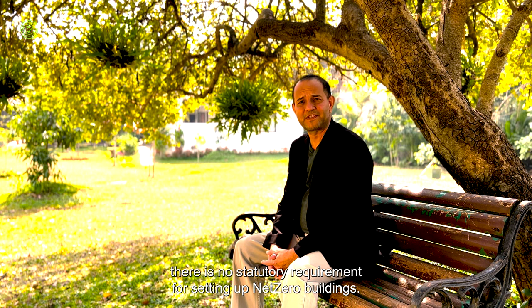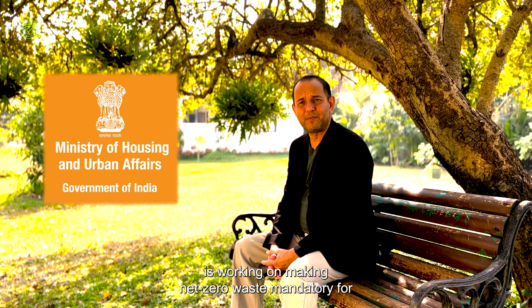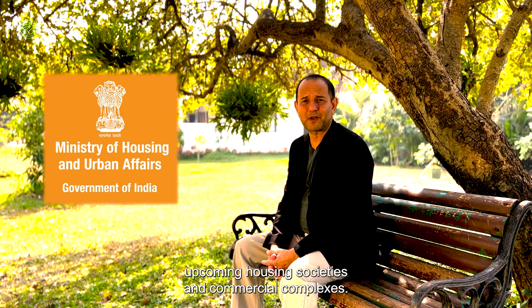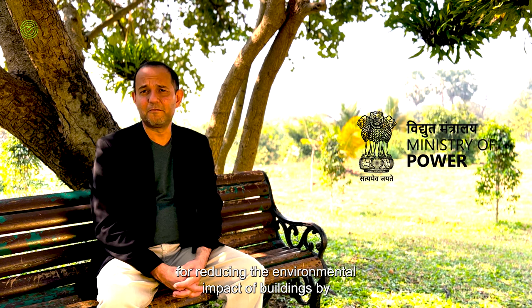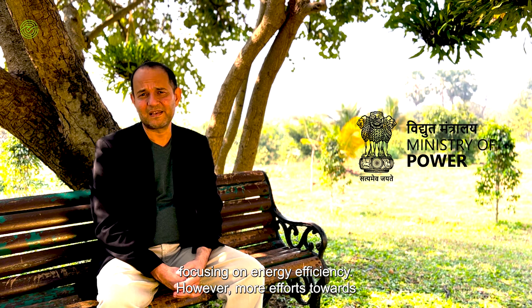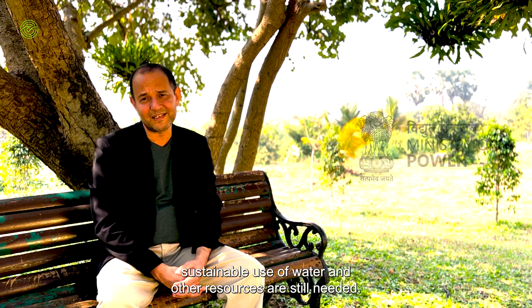In India, while active efforts are being made to promote net zero buildings, there is no statutory requirement for setting them up. However, the Ministry of Housing and Urban Affairs is working on making net zero waste mandatory for upcoming housing societies and commercial complexes. The Indian Ministry of Power is spearheading efforts for reducing the environmental impact of buildings by focusing on energy efficiency, though more efforts towards sustainable use of water and other resources are still needed.